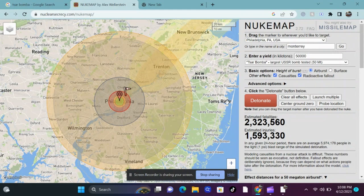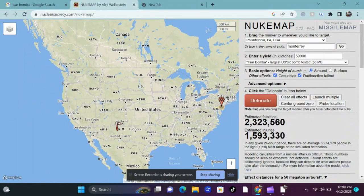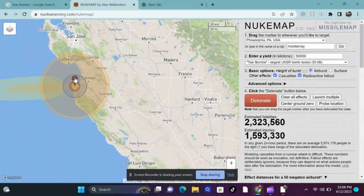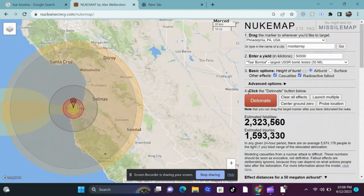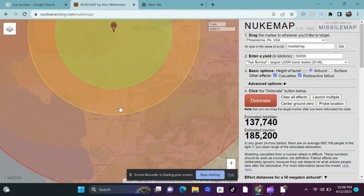As many people watching this video live in or around Monterey, I would like to explain the statistics if the bomb were to be dropped onto Monterey. If the Tsar Bomba were dropped directly above Monterey, Carmel-by-the-Sea to Pacific Grove Acres would be completely wiped out, and everyone there would die immediately.